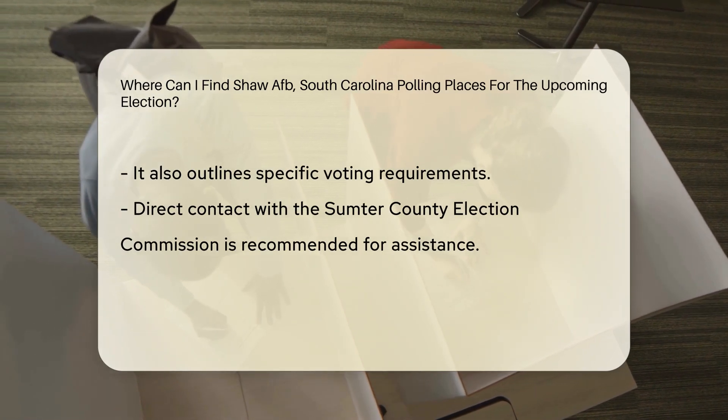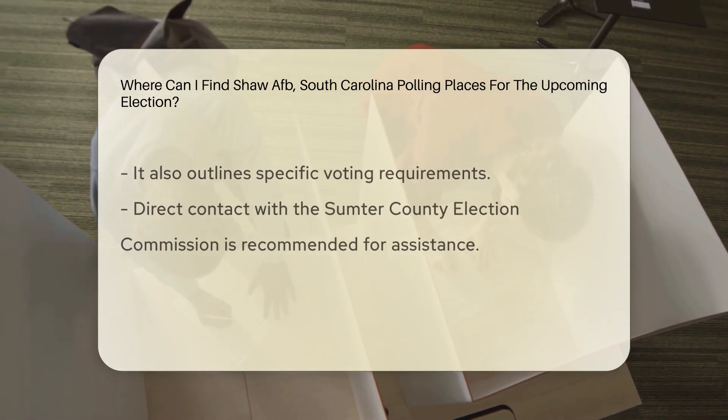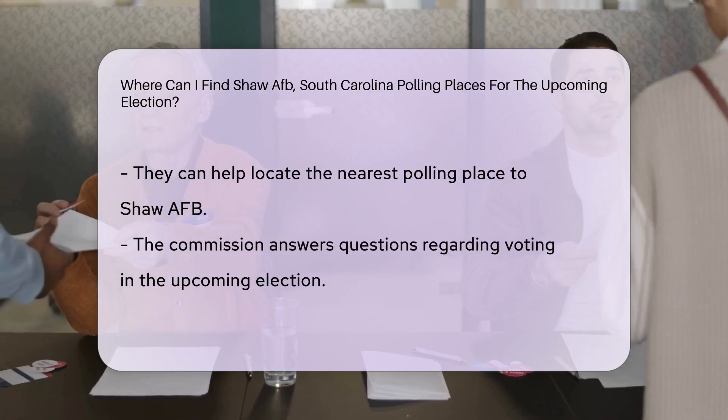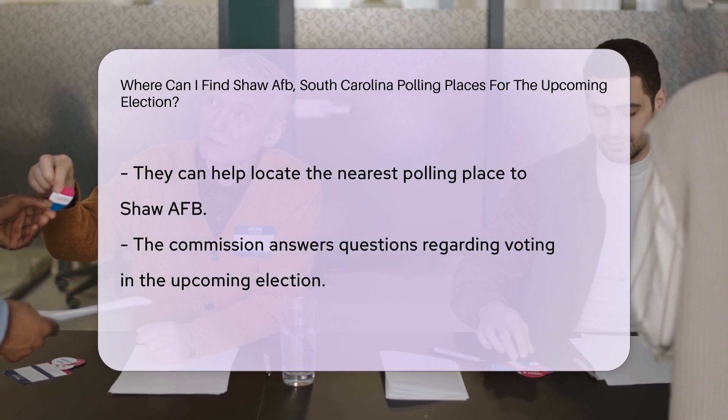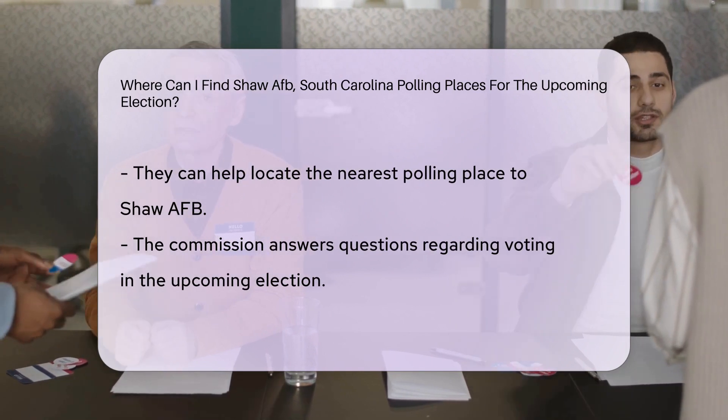Additionally, you can contact the Sumter County Election Commission directly for assistance in locating the nearest polling place to Shaw AFB. They are available to answer any questions you may have regarding voting in the upcoming election.